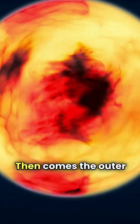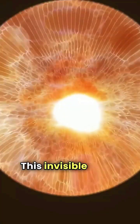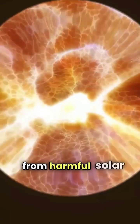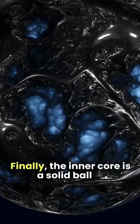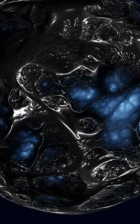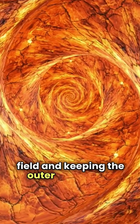Then comes the outer core, a liquid metal ocean that generates Earth's magnetic field. This invisible shield protects us from harmful solar radiation. Finally, the inner core is a solid ball of iron and nickel, hotter than the Sun's surface. It's the Earth's engine, creating the magnetic field and keeping the outer core liquid.